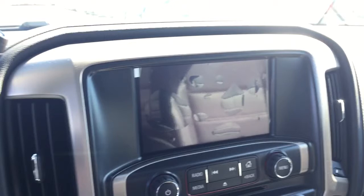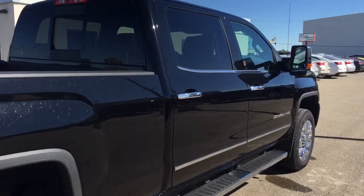Dual climate controls with heated and cooled seats, telescopic pedals, rain departure warning, rear window defogger, seating capability for five with a power sliding rear window, sunroof and much more. Give us a call today at Davis Chevrolet to book your test drive.